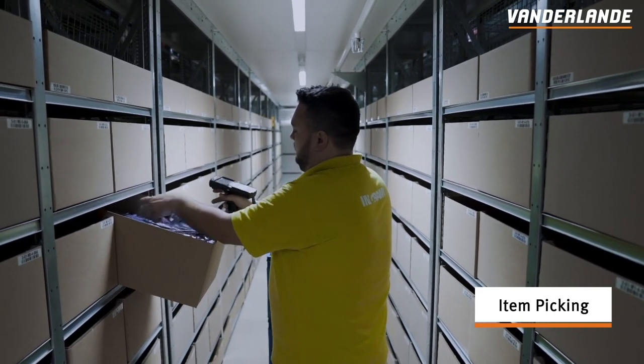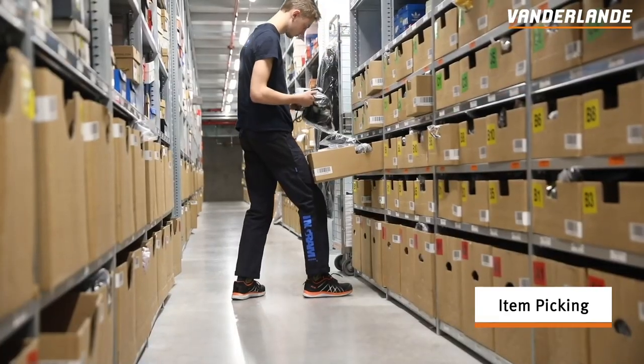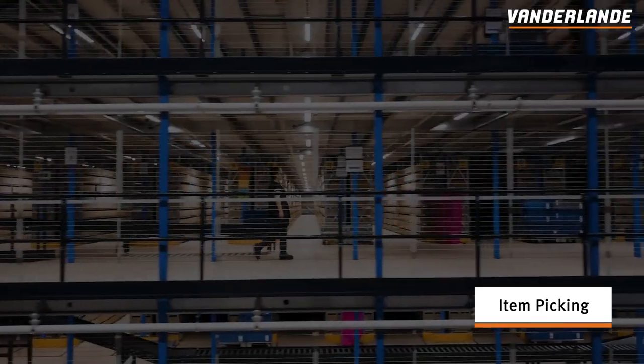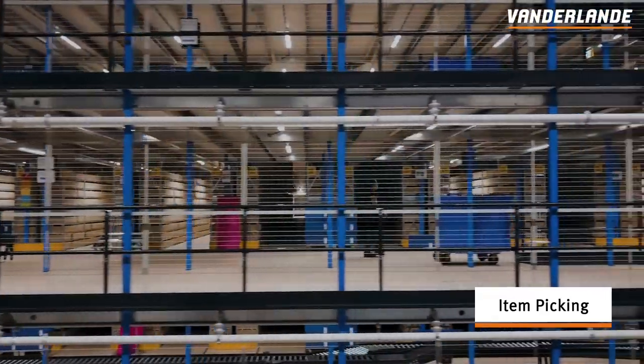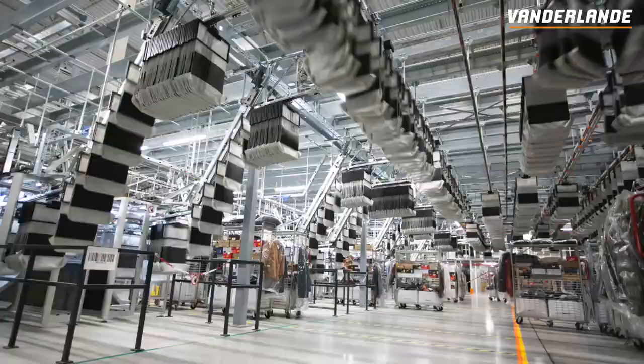operators in the manual storage area will pick the remaining items of a customer order. Operator pick lists are continuously updated based on demand, and pick instructions are issued to them via mobile devices. This is done in a route-optimised sequence in order to minimise walking distances.